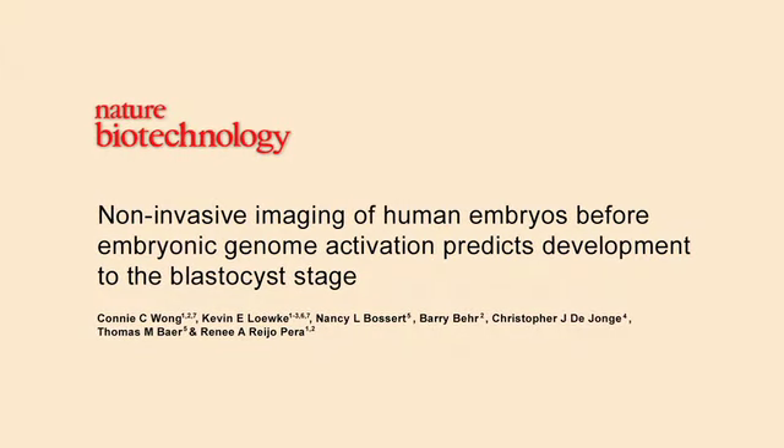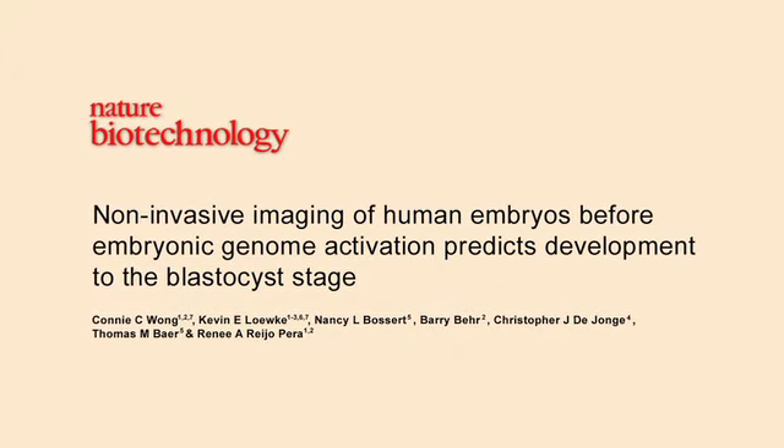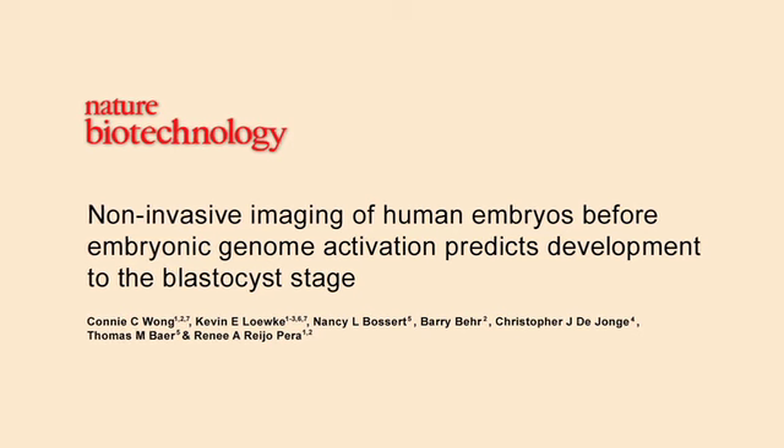The early research behind Oxygen started at the Stanford Institute for Stem Cell Biology and Regenerative Medicine. One of the goals of the research early on at Stanford was to understand basic human embryology from a scientific perspective. We knew from the very beginning that the work we were doing could directly impact IVF patients and outcomes in the clinic.